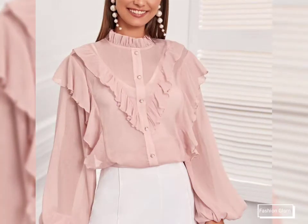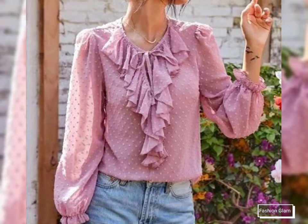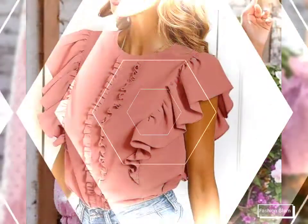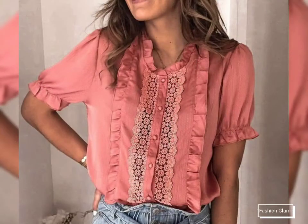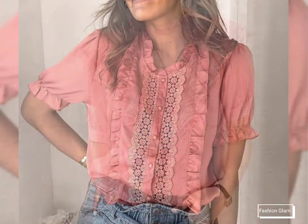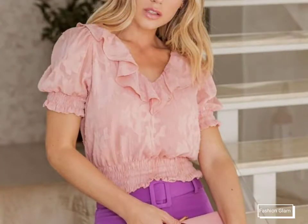Here we are showing you western women's casual wear and formal wear plain chiffon office wear blouse and top shirts collection 2022. I hope you are going to love this awesome and beautiful collection — stylish and different types of latest frill blouse and top design ideas for ladies.